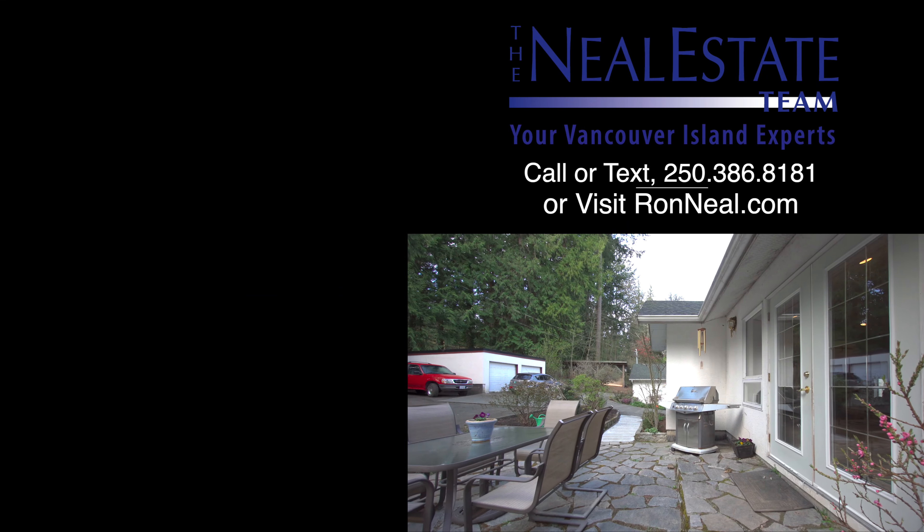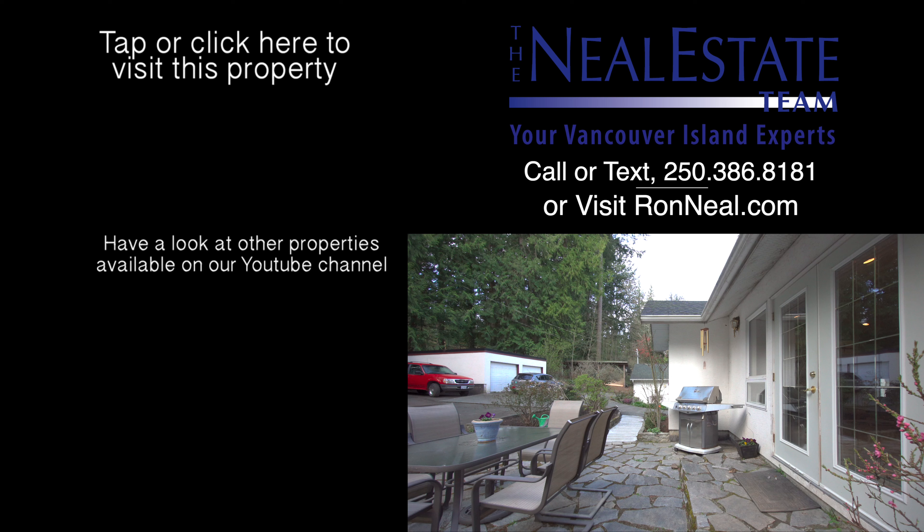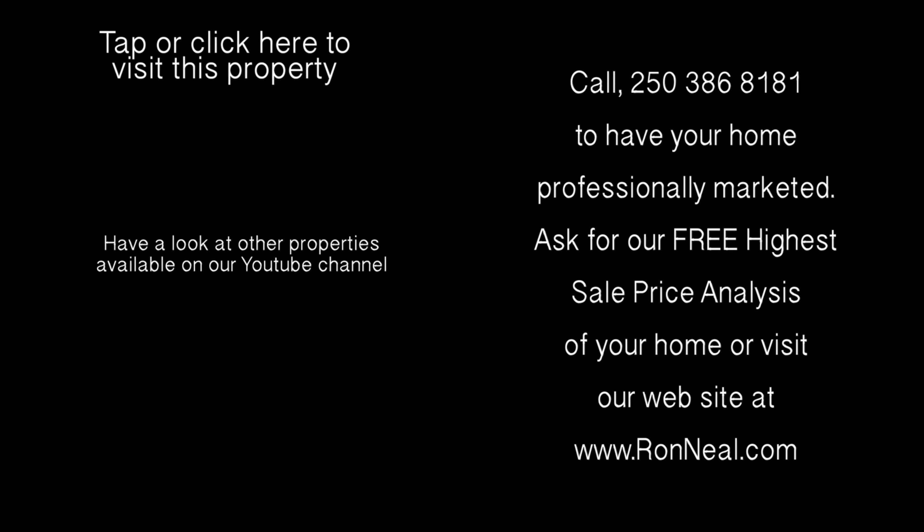Thank you for visiting our video open house. For more information on this and any of our other properties, please visit us at RonNeal.com or call our team at 250-386-8181. We're standing by. Call the Neal Estate team for your real estate dream.